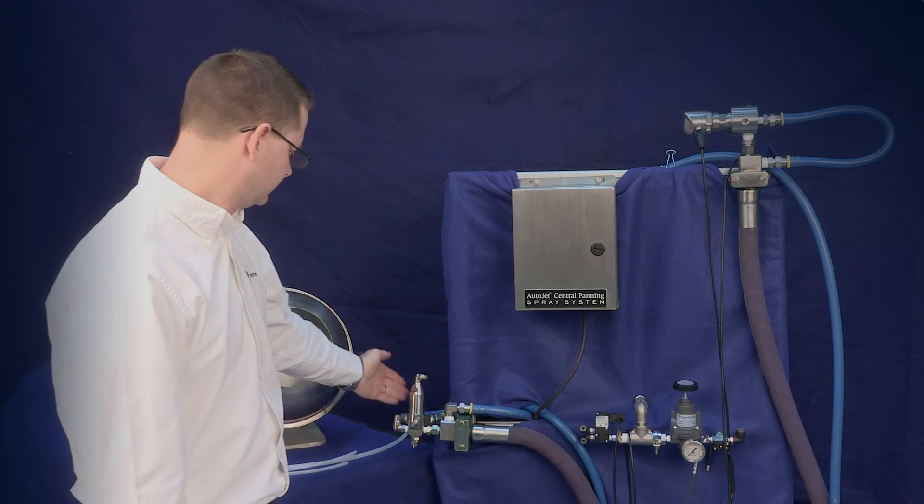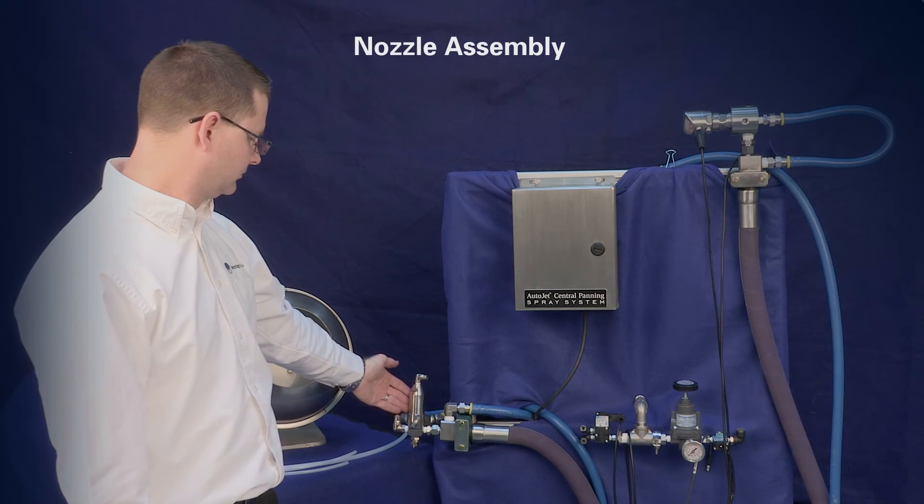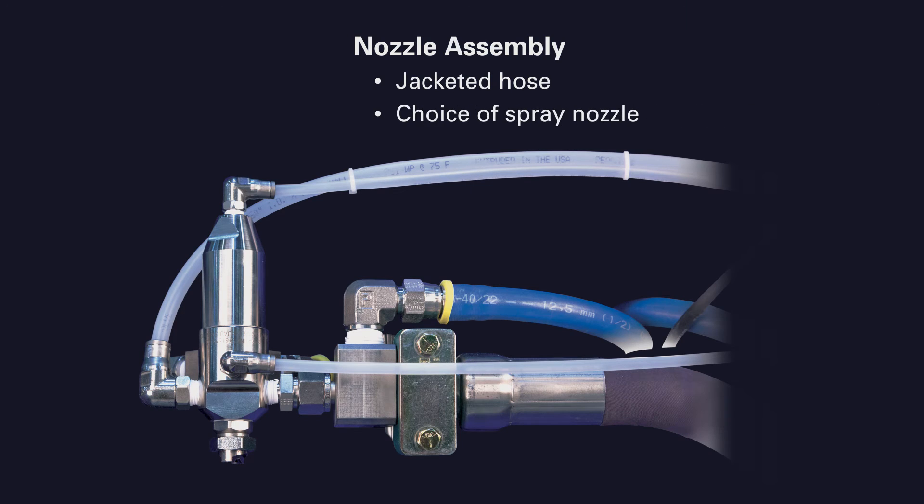Coating is supplied to the nozzle assembly through a jacketed hose, ensuring that the proper liquid temperature is maintained.